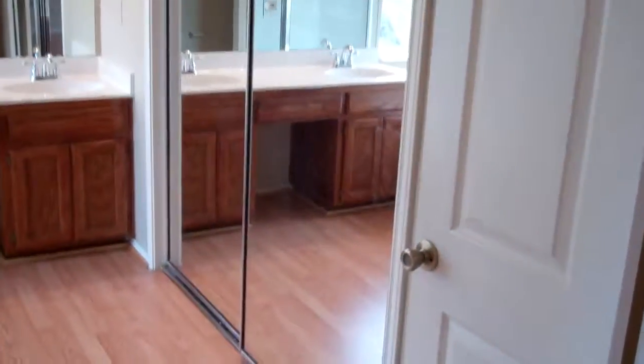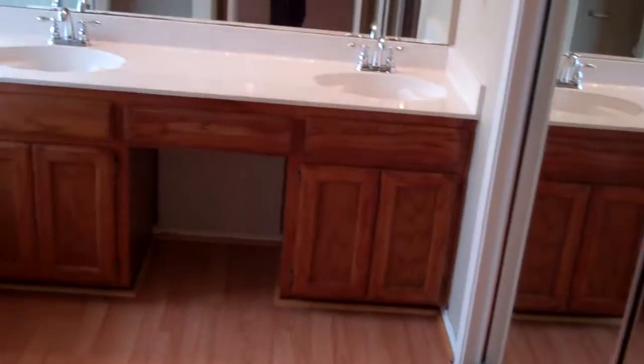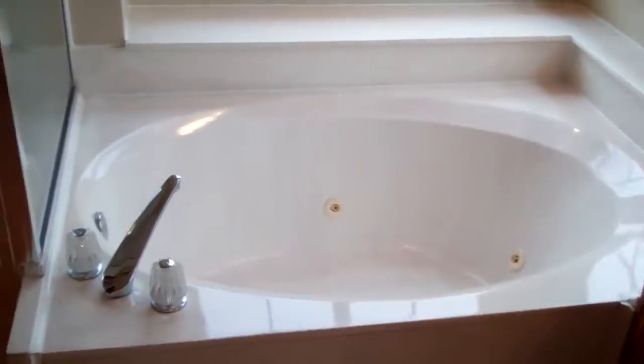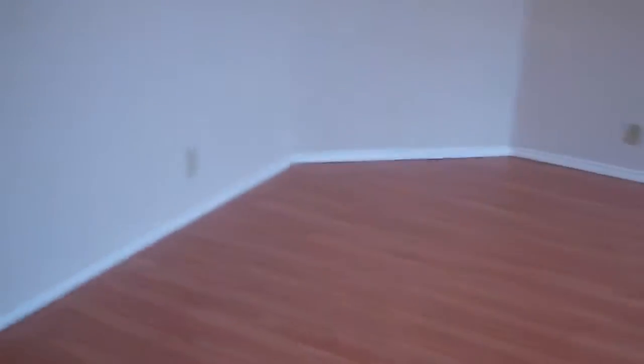This is the master bath. The master bath has a large closet. And then you have your double vanity, a garden tub, separate shower, and the commode area. Coming out of the double doors of the master bathroom.